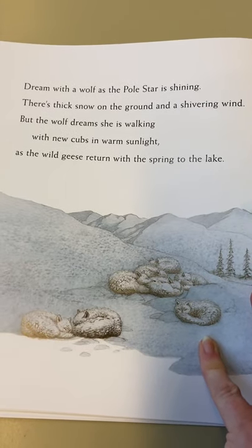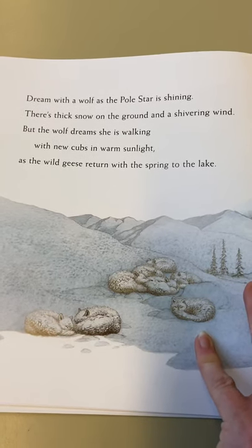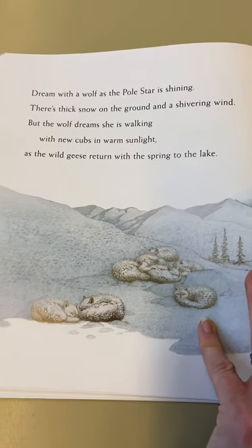Dream with a wolf as the pole star is shining. There's thick snow on the ground, and a shivering wind. But the wolf dreams that she is walking with the new cubs in warm sunlight, as the wild geese return with their spring to the lake.